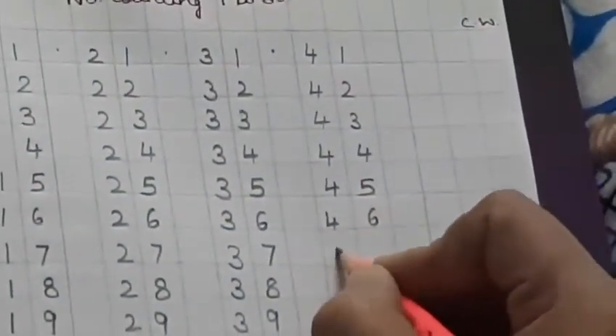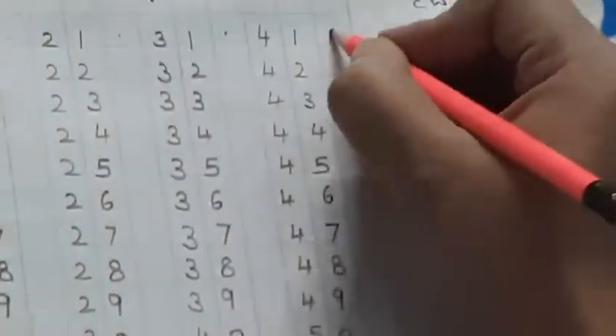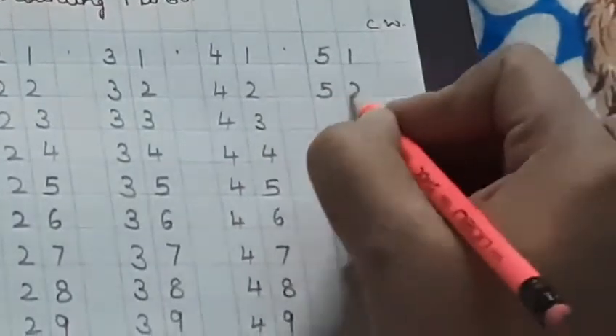Again, leave the next block. After 40 comes 41, 42, 43, 44, 45, 46, 47, 48, 49, and here comes 50. Children, leave the next block. After 50 comes 51, 52, 53, 54, 55, 56, 57, 58, 59, and here comes 60.